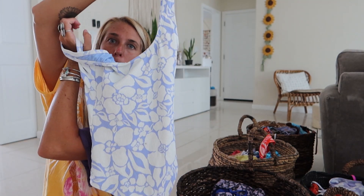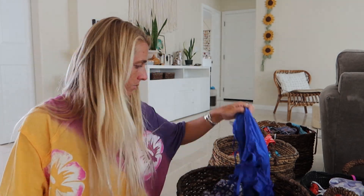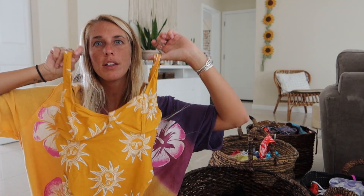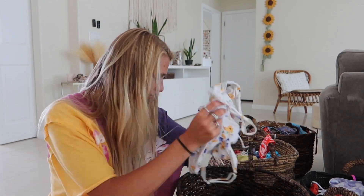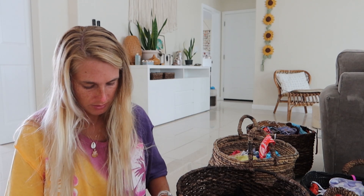This one is so cute but the butt coverage is too grandma vibes for me, I can't do it. This one is really cute but I never wear it. Now I'm looking at it and I'm like I want to keep it — we'll put it in a maybe pile. Okay, we'll get rid of these.